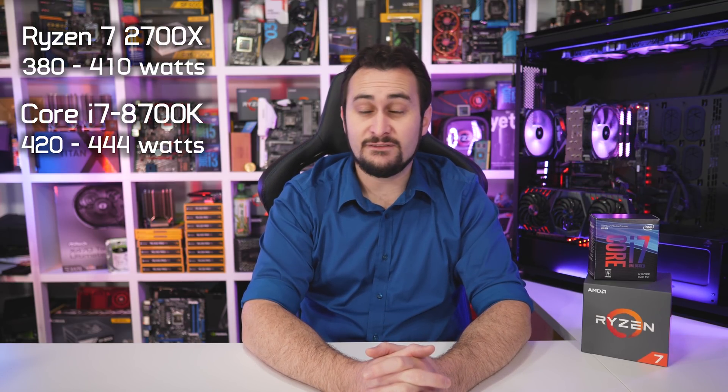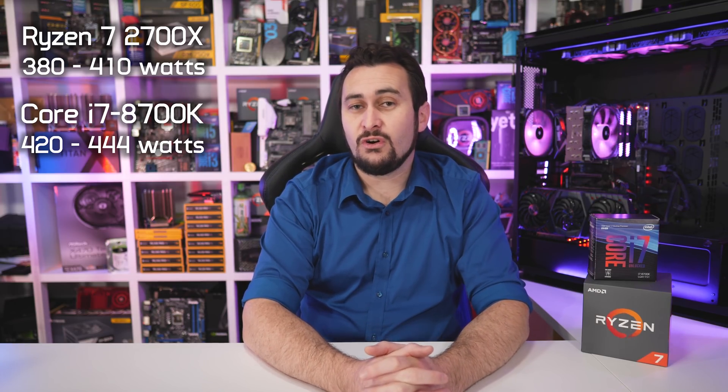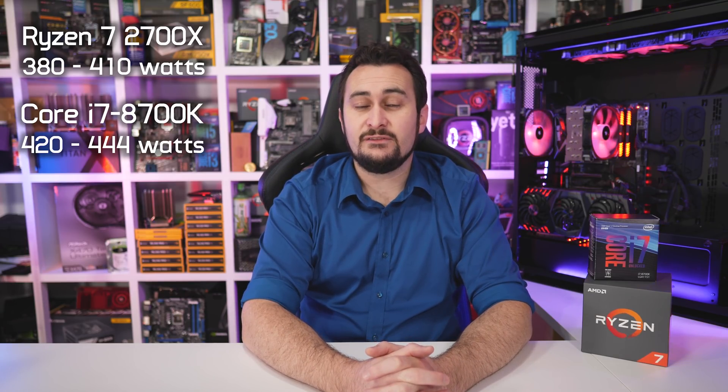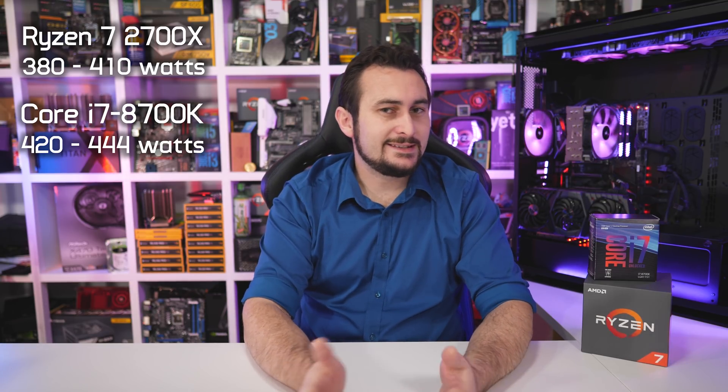Here are a few quick notes on power consumption. The Ryzen 7 2700X system pulled between 380 and 410 watts from the wall while gaming, while the Core i7-8700K system drew between 420 and 444 watts. The Intel system consumed about 7 to 10% more power, which isn't really that bad given that it delivered around 9% more performance on average at 1080p.